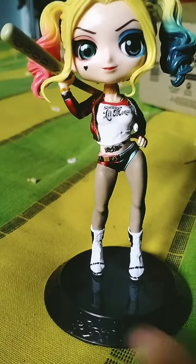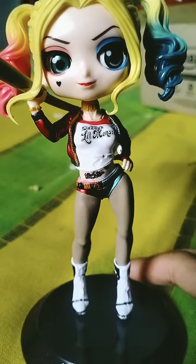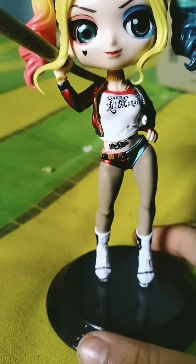Hey guys, today I bought the new Harley Quinn dashboard figure for car. It's a limited edition, a classic one. It was around 400 bucks and I bought it from Amazon.